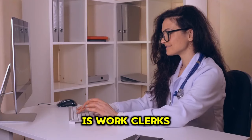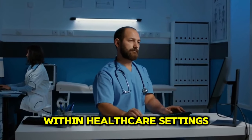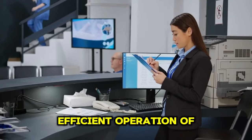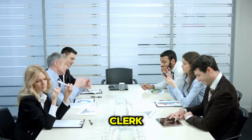The second role is work clerks. Work clerks provide administrative support within healthcare settings, assisting medical professionals with various tasks. They play a vital role in ensuring the efficient operation of clinics, hospitals and other healthcare facilities.